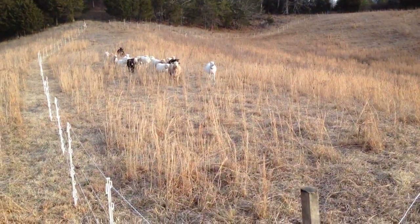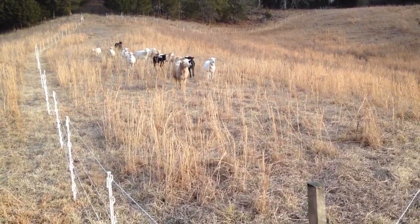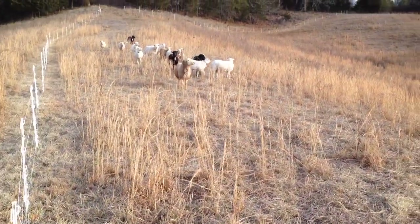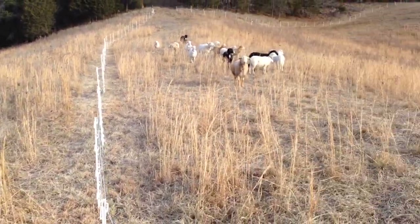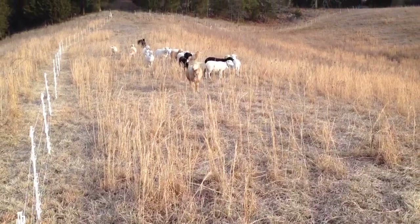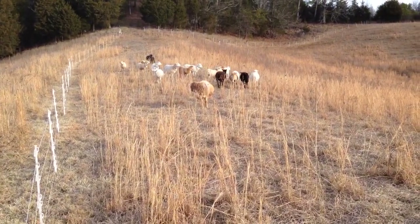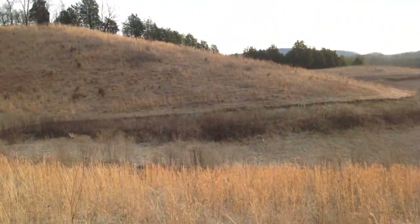My goal is to never bring any hay in. We've got plenty of grass and pasture here that keeps very well. If you look at the research, standing hay — meaning grass that has not been cut — can retain very high quality through the winter up until late February or March. So what we do is just keep running these paddocks across the pasture.